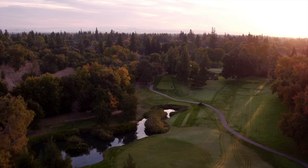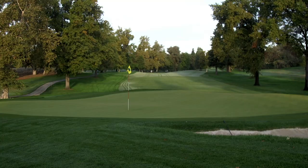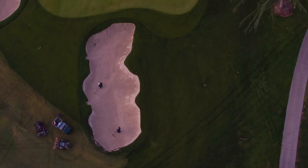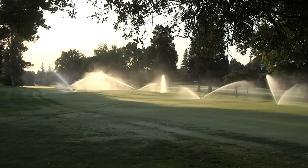They're USGA greens. We use the variable depth method of the sand, which has worked out really well. Anywhere we have smile drains — low points, water exit areas — we increase the depth of the sand to 16 inches. On high points, where we have some pretty severe tiers on some of the greens, those were lowered to 8 inches, all for water management.